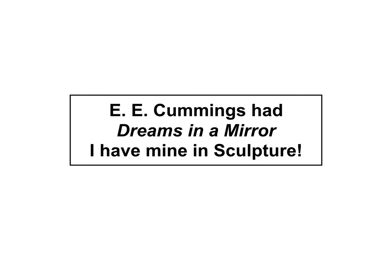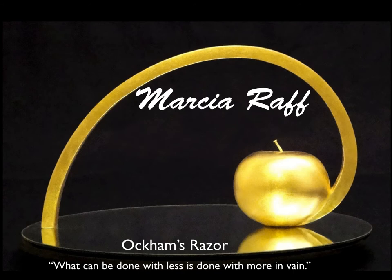E.E. Cummings had dreams in a mirror. I have mine in sculpture. Before I talk about sculpture,